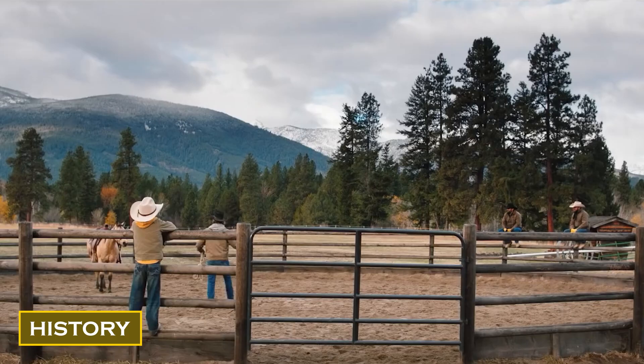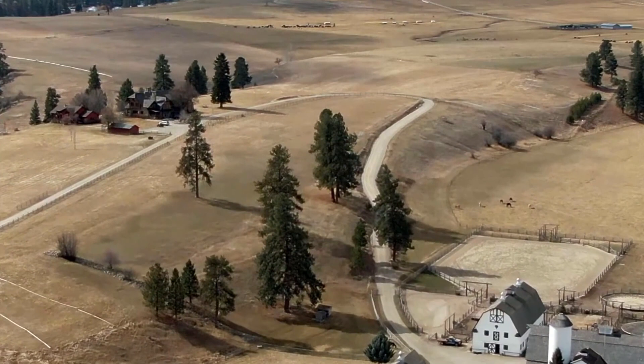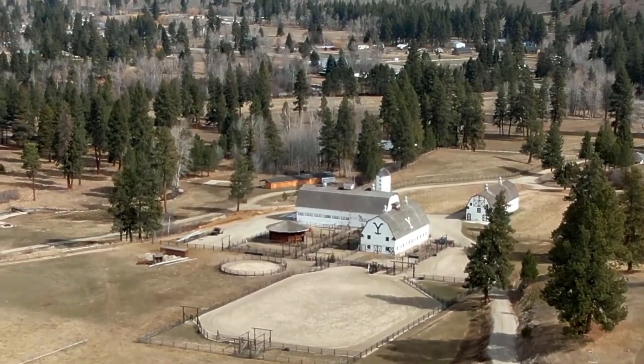Let us talk about the brief history of the area. The 2,500-acre working ranch is located in Bitterroot Valley in the small town of Darby, Montana, with a current population of only less than 800 people. The area was previously inhabited by the Salish Native American tribe for hundreds of years.